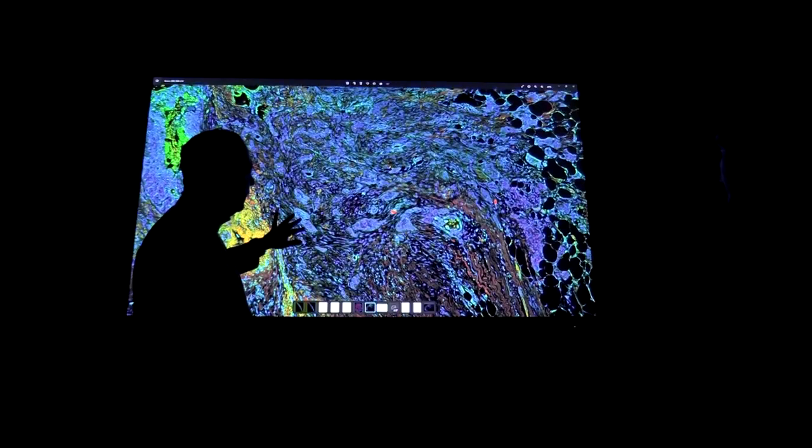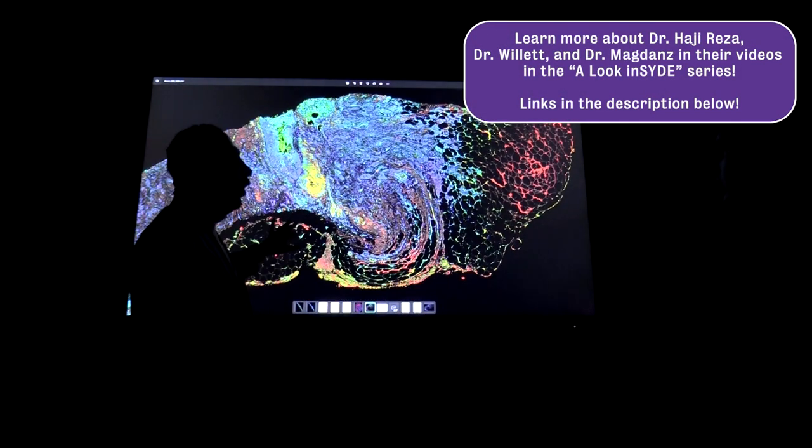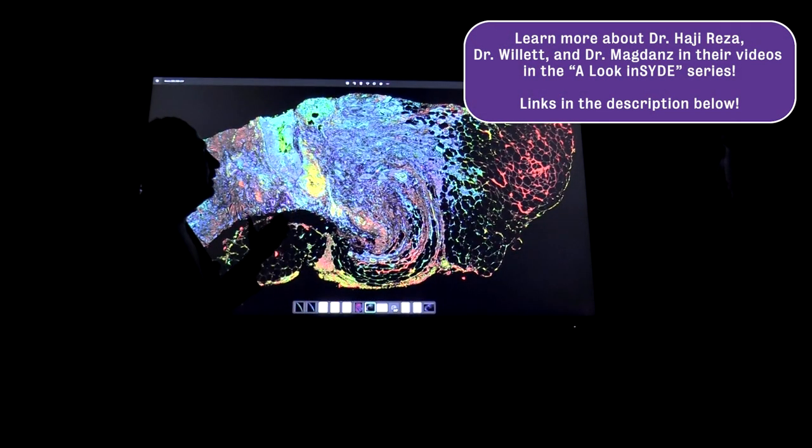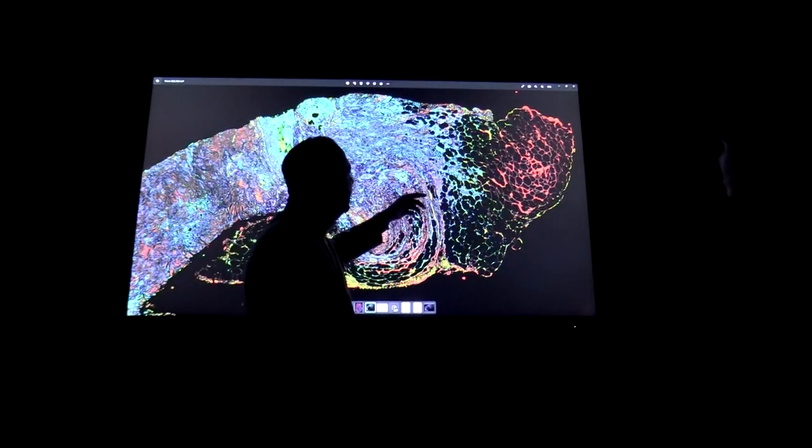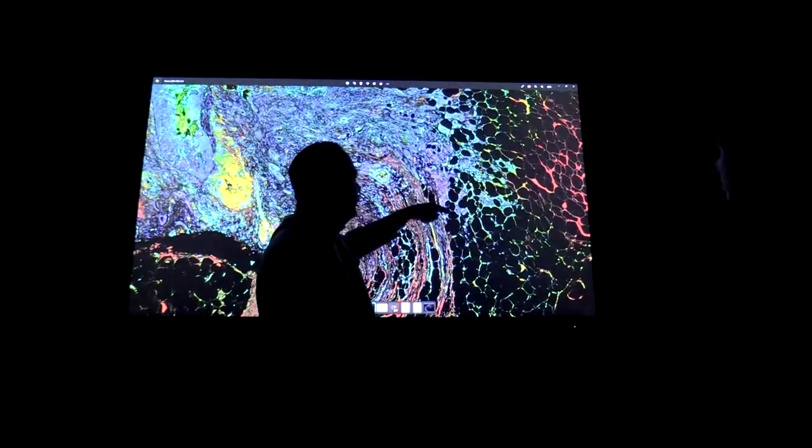Our work also involves image processing, machine learning, and AI after those images are formed. Two main applications that we have recently put our entire focus on are cancer research, mostly on surgical oncology and histopathology, as well as ophthalmology and understanding blinding diseases at the early stage.